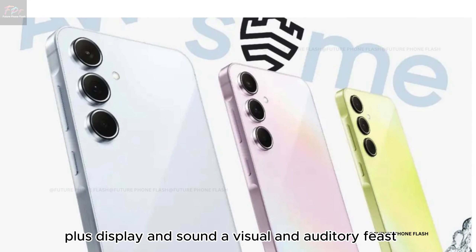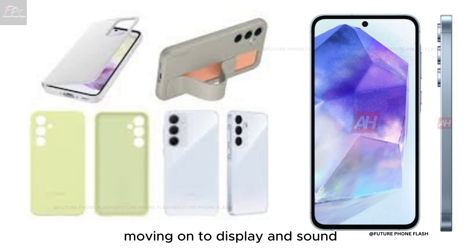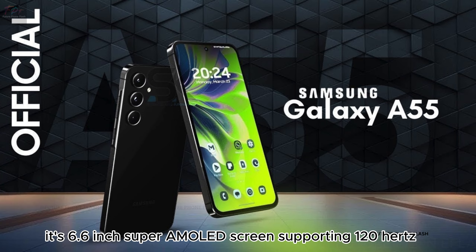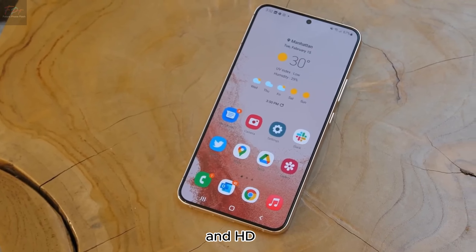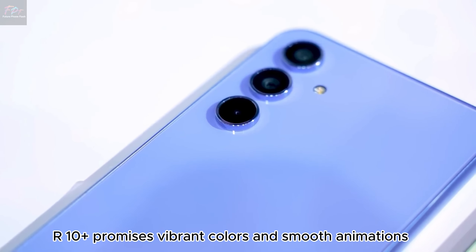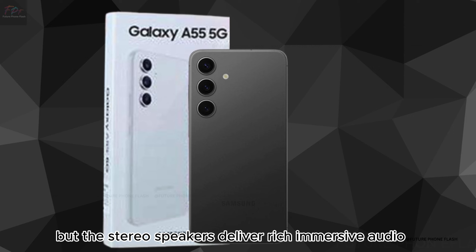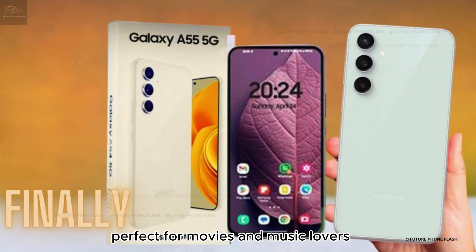Display and sound — a visual and auditory feast. The A55's 6.6-inch Super AMOLED screen, supporting 120Hz and HDR10+, promises vibrant colors and smooth animations. There's no headphone jack, but the stereo speakers deliver rich, immersive audio, perfect for movies and music lovers.